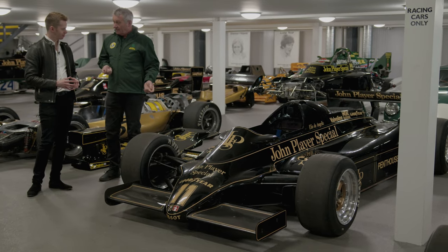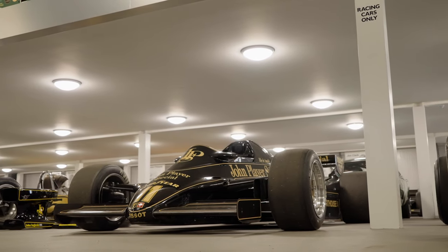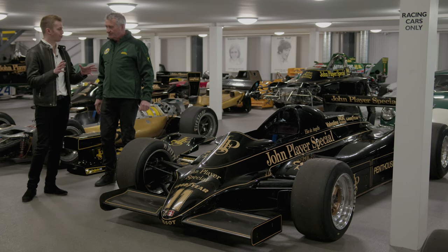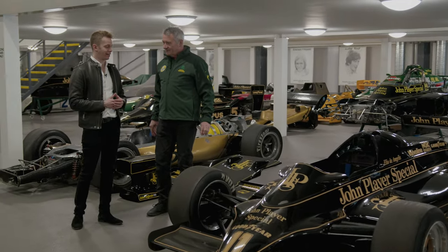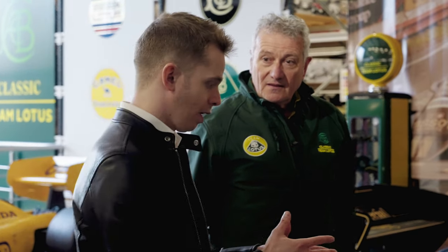At the end of that year they realised something had to change, because more power was coming into Formula One with the turbo engine era starting to accelerate. At the end of '82 they said no more ground effects — flat bottom floors. A young Ayrton Senna is in Formula One at this time and ends up driving for the iconic gold-and-black Lotus team. So the '82 car is now defunct; the flat-bottom floor started in 1983. What does that then mean for Lotus, bringing us through to this car we're standing in front of now?